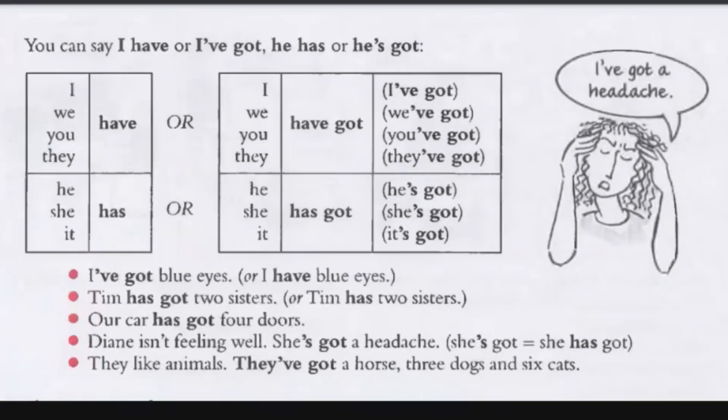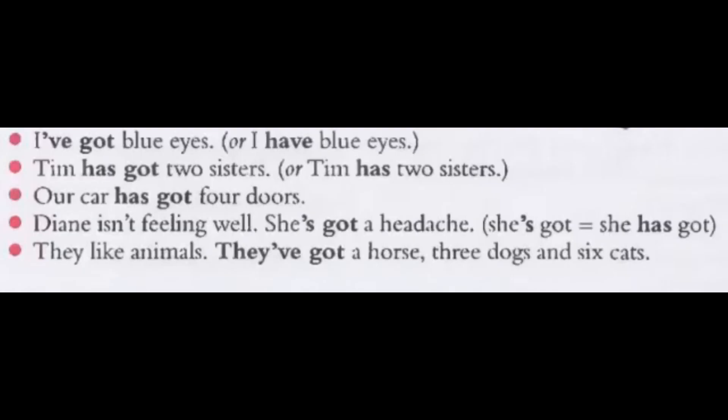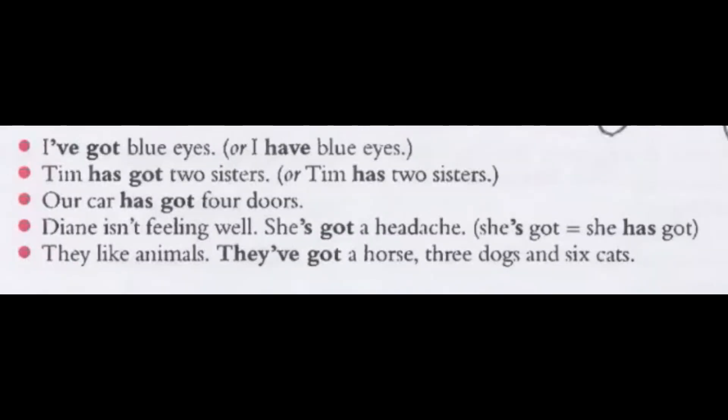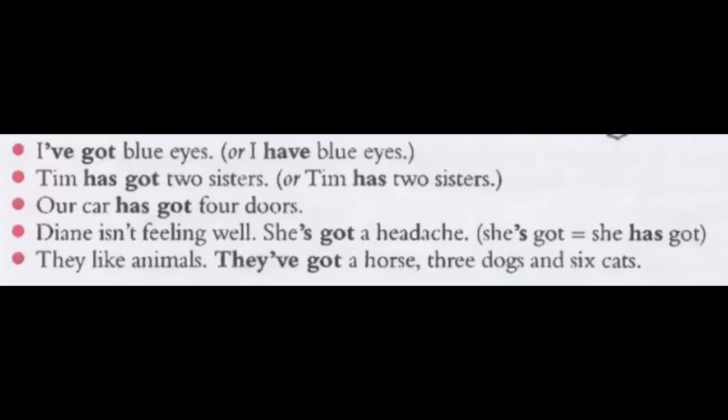For example: I've got blue eyes, or you can say I have blue eyes. Tim has got two sisters, or Tim has two sisters. Our car has got four doors. Diane isn't feeling very well — she's got a headache. They like animals; they've got a horse, three dogs and six cats.